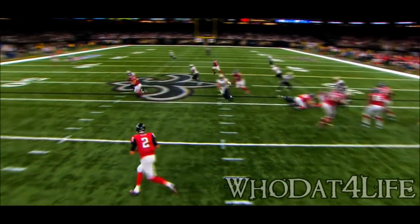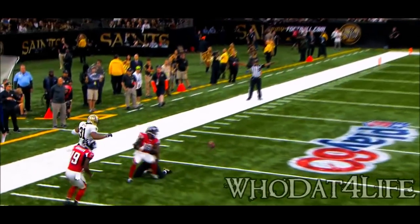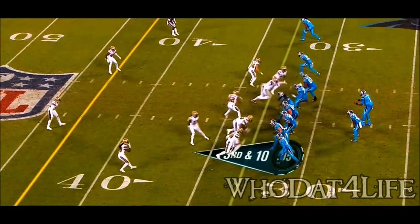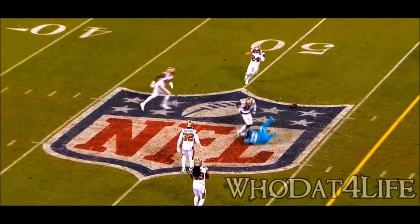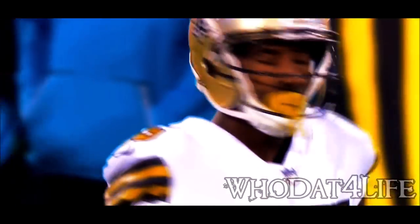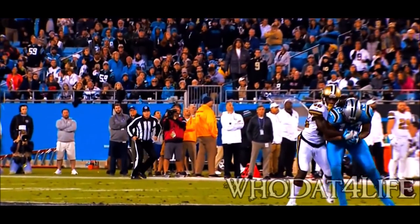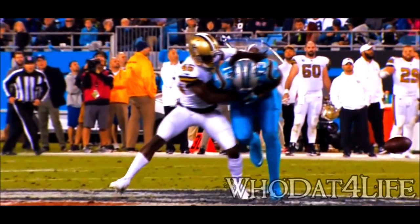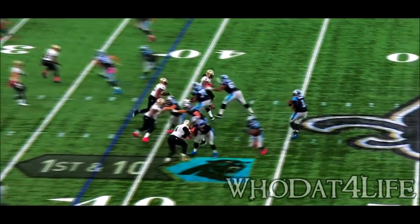Ken Crawley did a great job. What really forced Ryan to go down the field — Crawley was able to really just drive on that football. Newton fires over the middle, and that's dropped at the 48-yard line by Benjamin. That is a heck of a defensive play right there — I believe that's Ken Crawley. Wow, what a big play in a big moment for a backup guy.